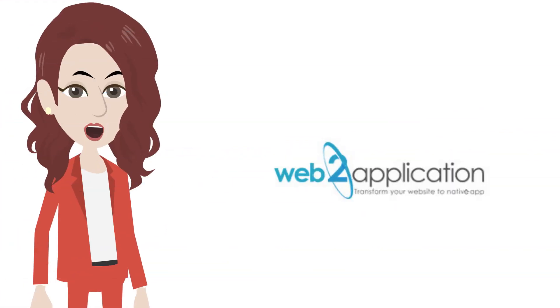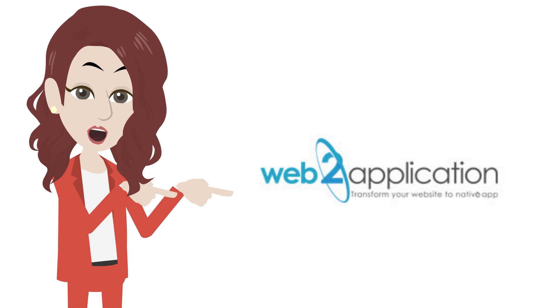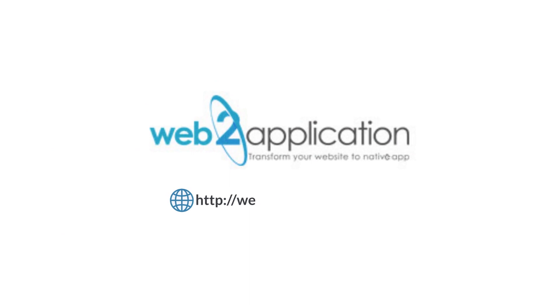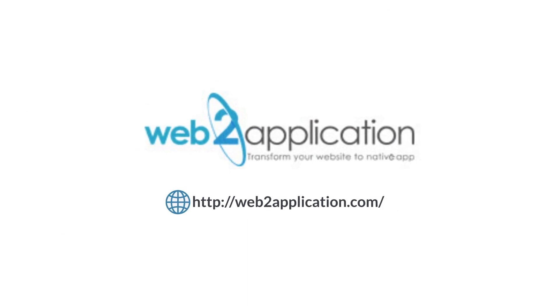Now, Web2 Application can help you achieve this without having to break the bank. Visit our website at web2application.com to get started today.